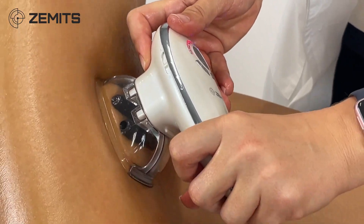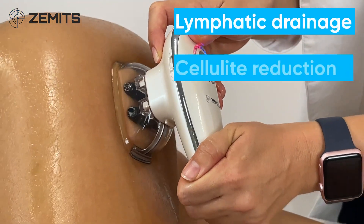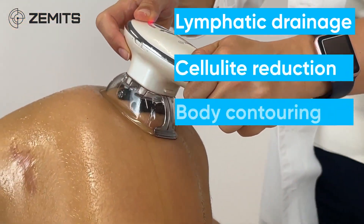Zamet CelluGlide performs the following treatments: lymphatic drainage, cellulite reduction, stimulation, body contouring, and skin firming.